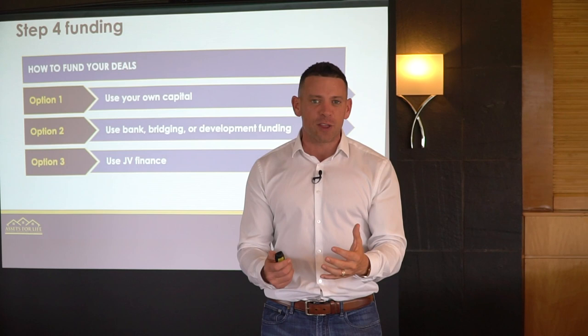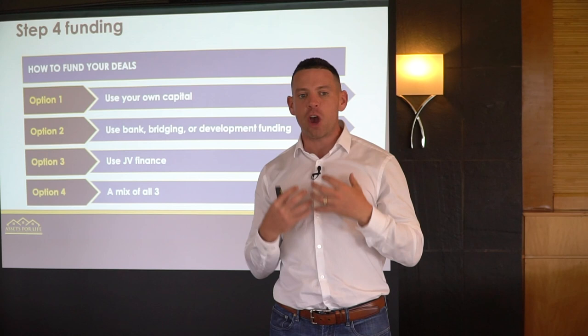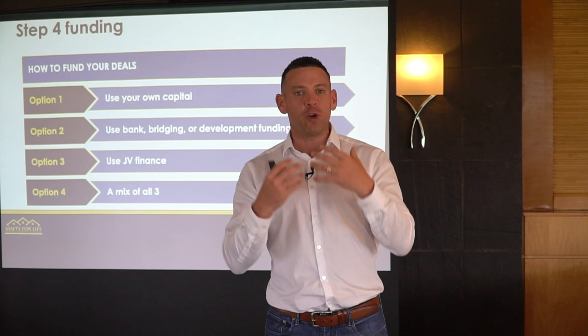A mix is certainly something you will do as you build momentum. But in the early days, I had no money for property investing. If you're in the same position as I was four years ago, I'm here to tell you there is a solution — you're going to use other people's money.